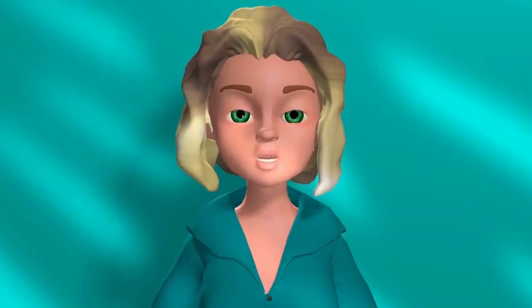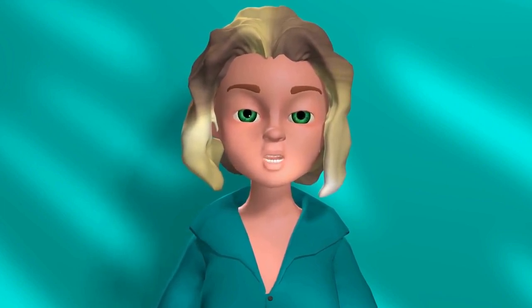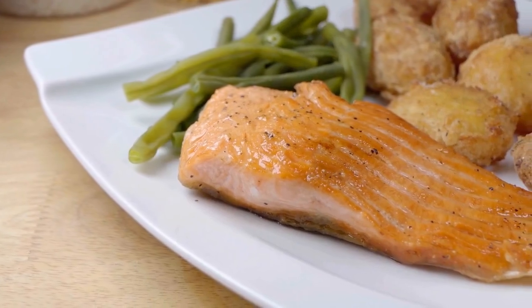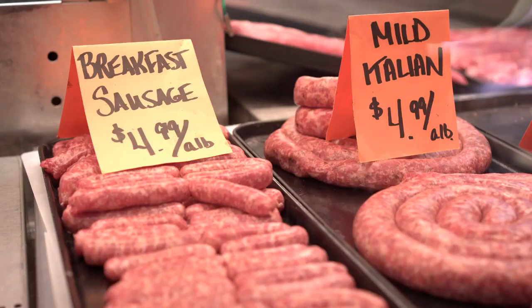With this in mind, eat more fish and vegetables, and avoid processed foods as much as possible to maintain a balanced diet. Processed foods are high in sugar, salt, and fat, which are all unhealthy for your waistline. They also contain a lot of preservatives, which can make you feel bloated and sluggish.